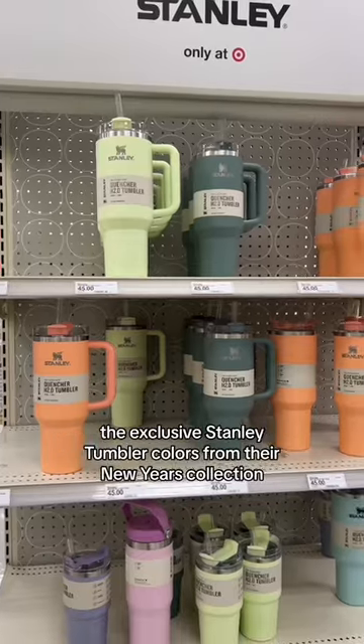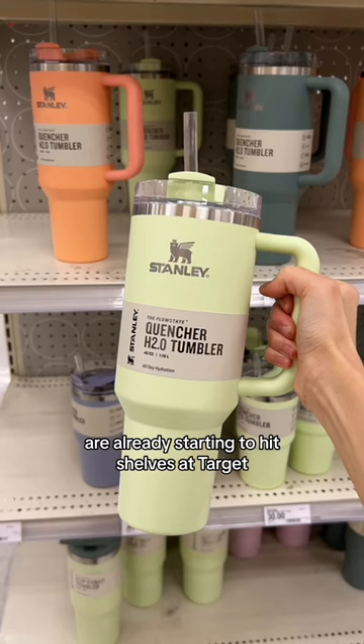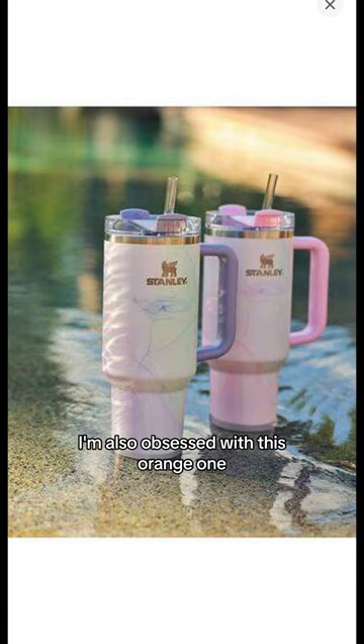You guys won't believe what I found. The exclusive Stanley Tumbler colors from their New Year's collection are already starting to hit shelves at Target. Look at all these cute colors, like these watercolor ones. I'm also obsessed with this orange one.